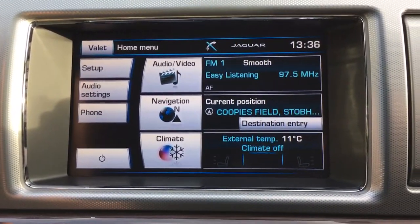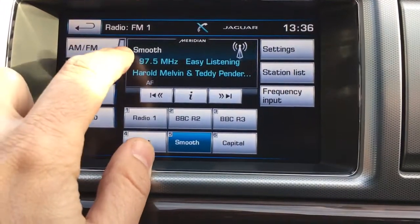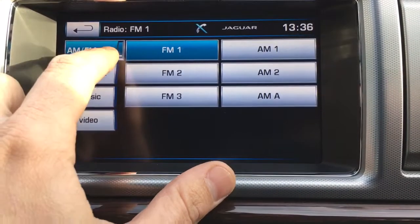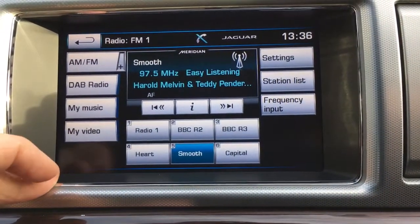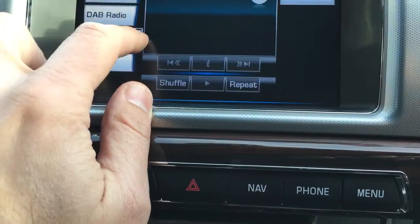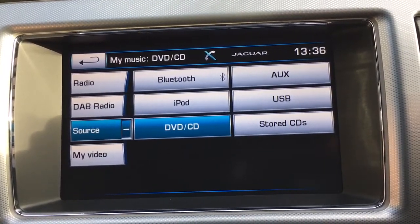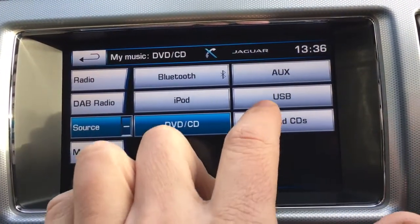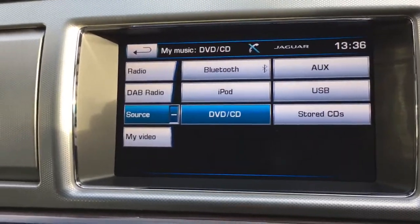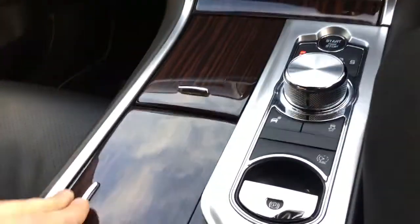If you're familiar with Jaguar or Land Rover systems, this infotainment is very easy to use. We have the audio-video section with AM/FM, DAB radio, and Bluetooth audio — you can connect your phone for calls and also play music through it. There's a single CD slot, auxiliary input, USB, iPod connector, and you can store up to 10 music CDs at any time. Navigation is all postcode entry and points of interest, and there's Bluetooth phone preparation as well.